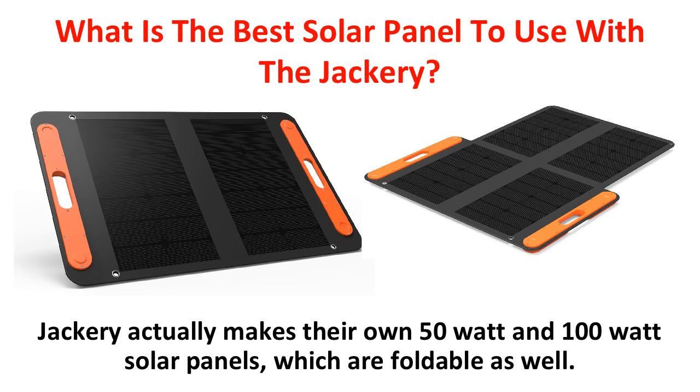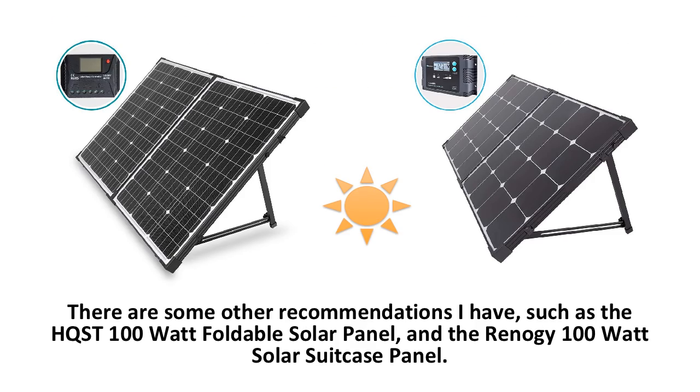What is the best solar panel to use with the Jackery? There are many solar panels to choose from, but Jackery actually makes their own 50-watt and 100-watt solar panels, which are foldable as well. Other recommendations include the HQST 100-watt foldable solar panel and the Renogy 100-watt solar suitcase panel, with links in the description below.